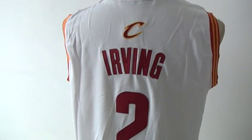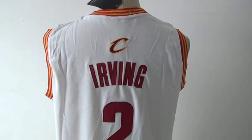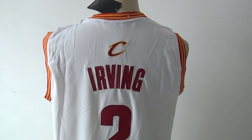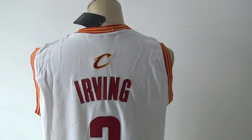We accept credit card, e-check, Western Union, and MoneyGram. That's pretty much all the info. You can check more details from the wholesale website. Bye!